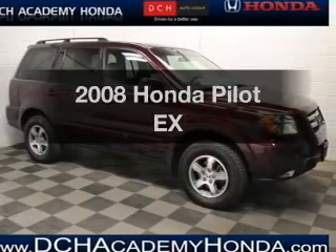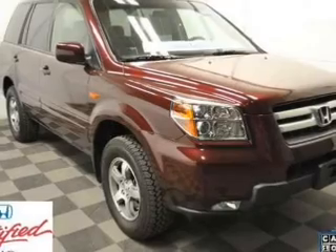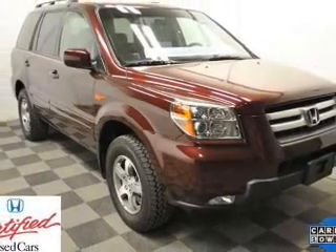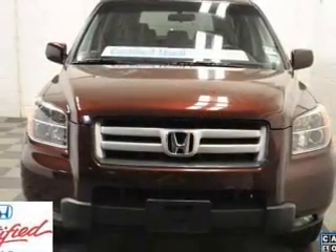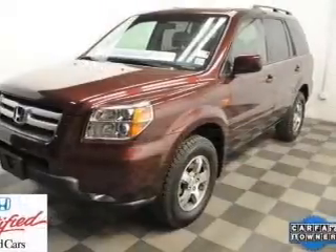Presenting the 2008 Konza Pilots. If you're looking for an automobile with great attributes, look no further. With a reliable 6-cylinder engine that responds smoothly to its 5-speed automatic transmission, stand out from the crowd with premium wheels.